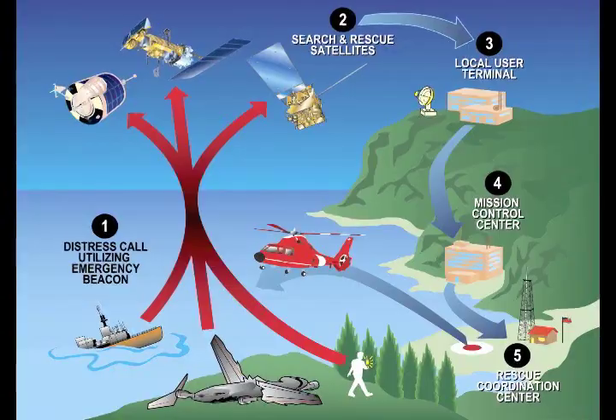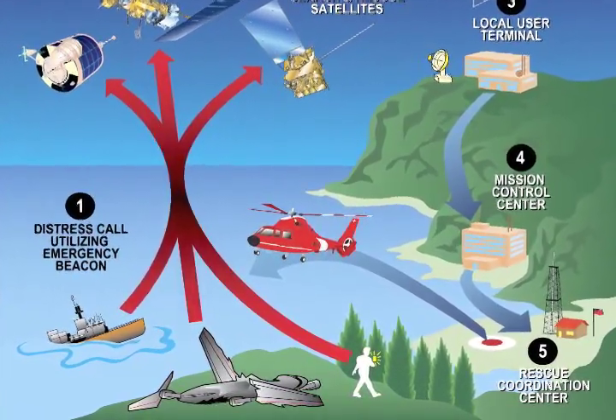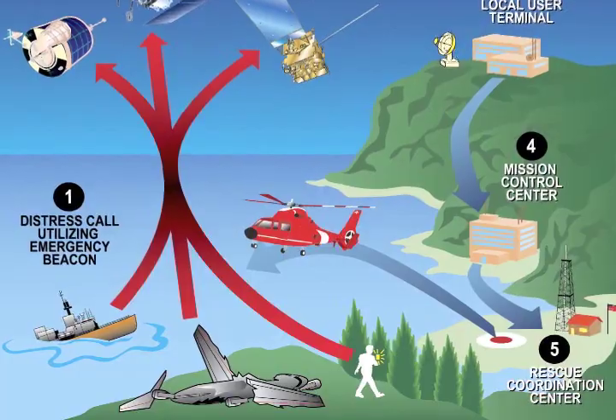It's a very simple process. When a boater is in distress, they can activate their EPIRB, which transmits a signal to the satellite, which is then relayed to the Coast Guard. From there, we evaluate the signal and launch the appropriate asset.